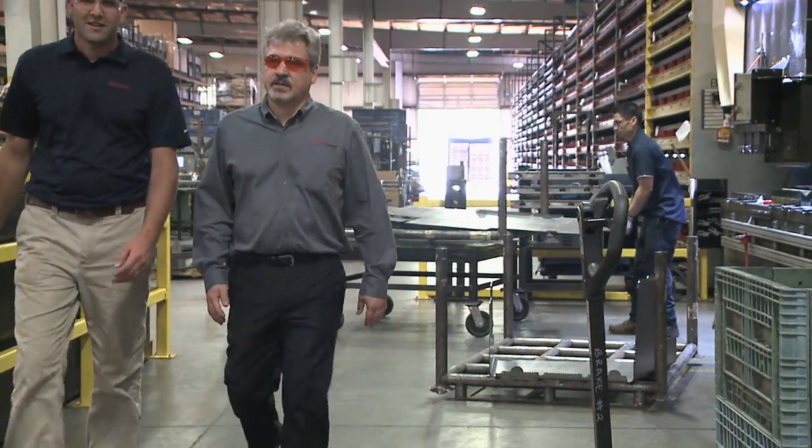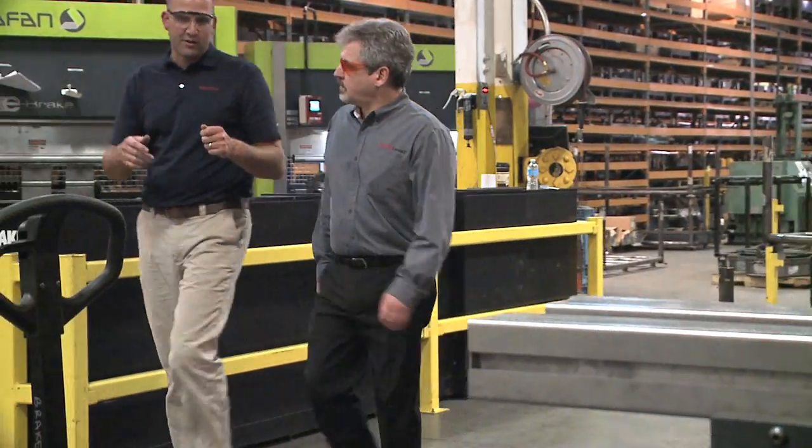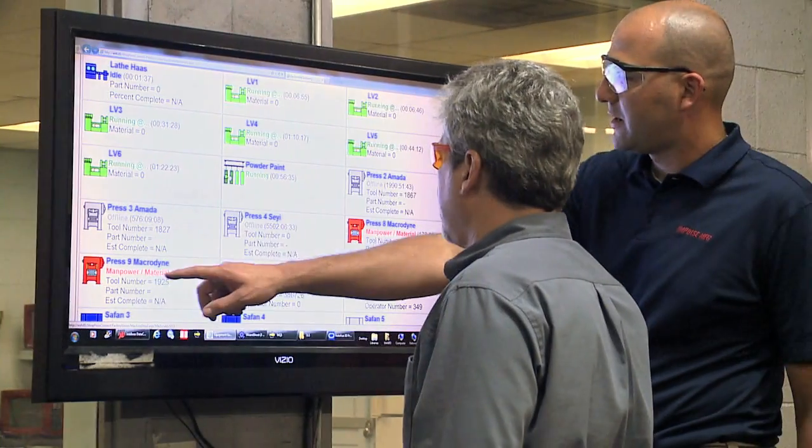We will visit the customer and do a survey of all the machinery and decide how best to collect the information from each machine type.